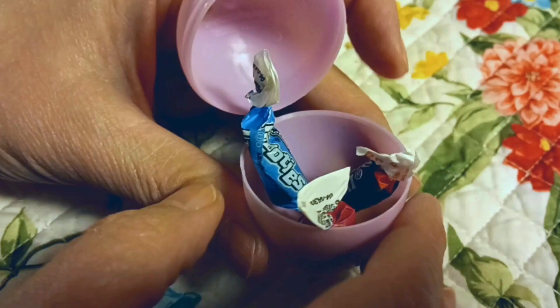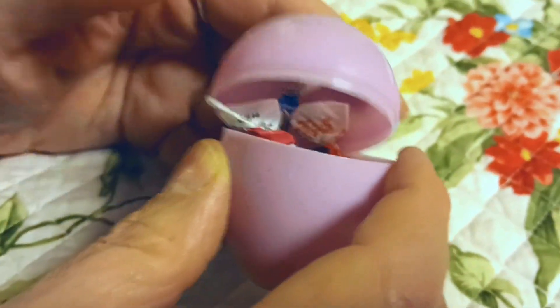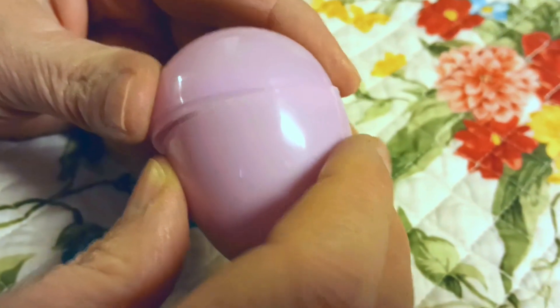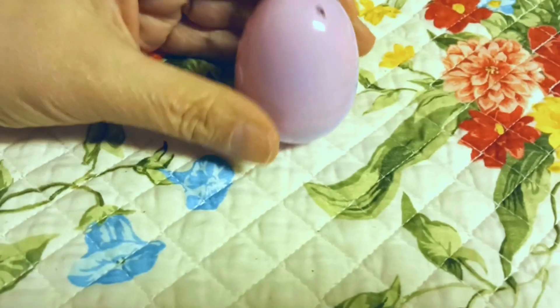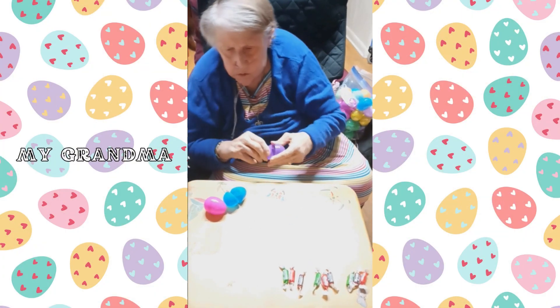Each egg is filled with three pieces of nut-free candy — Tootsie Rolls for our eggs. My nearly 80-year-old grandmother is the fastest egg filler of us all. She can put candy in 40 eggs within 15 minutes. She's quite proud of that fact.